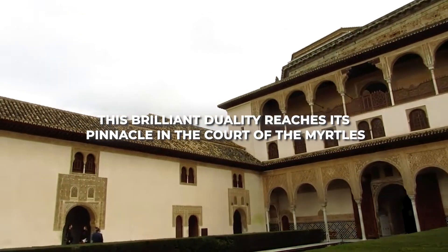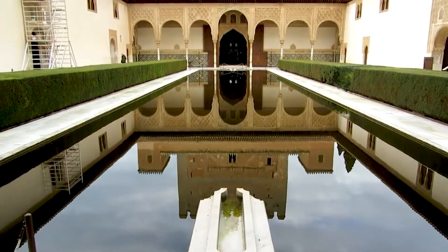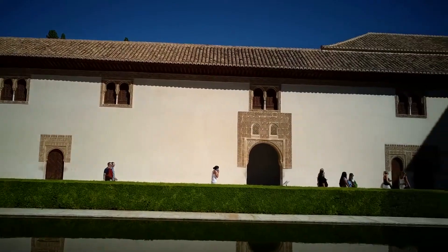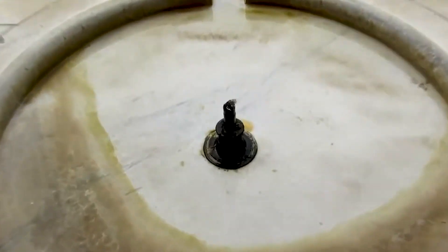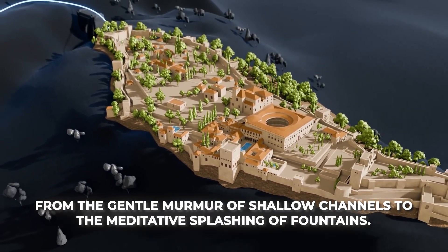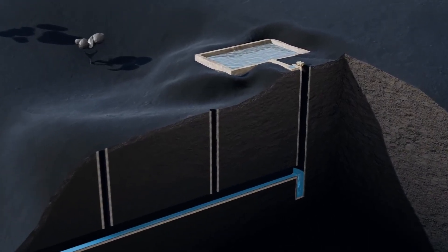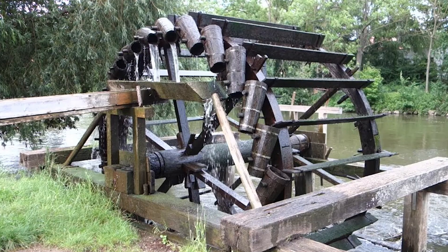Throughout the Alhambra, the line between engineering and art completely disappears. Every functional element was transformed into something beautiful, while seemingly decorative features often concealed practical purposes. This brilliant duality reaches its pinnacle in the Court of the Myrtles, where a vast reflecting pool creates a mirror image of the surrounding architecture. The pool simultaneously provides water storage, cools the surrounding area through evaporation, creates stunning visual effects, and produces soothing acoustic properties. The architects deliberately designed features to create specific acoustic environments — from gentle murmuring channels to meditative splashing fountains — carefully orchestrated to enhance the sensory experience of each space.